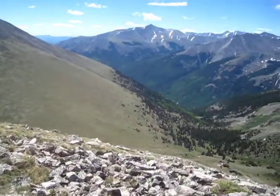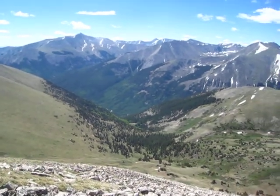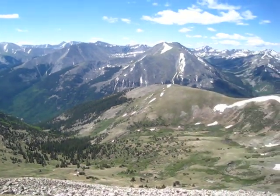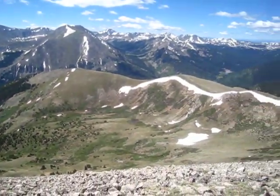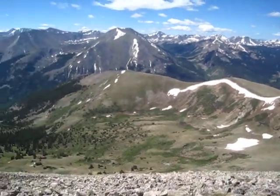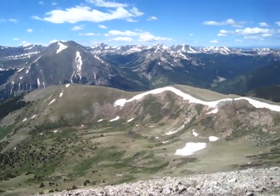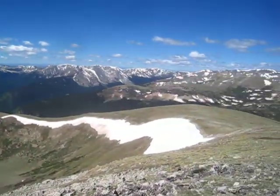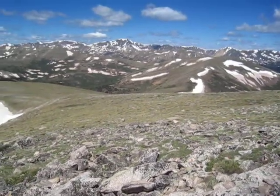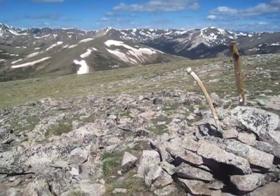Real pretty. The mountains are calling and I must go. A guy named John Muir, I think over a hundred years ago — he was a mountain enthusiast — he said that. So true.